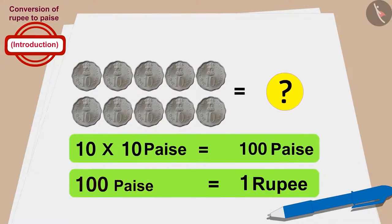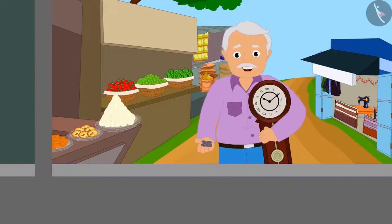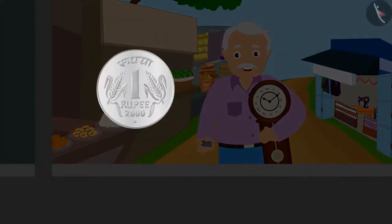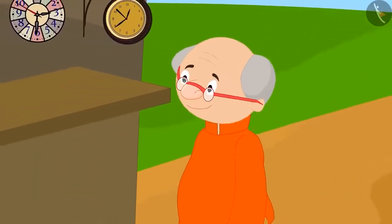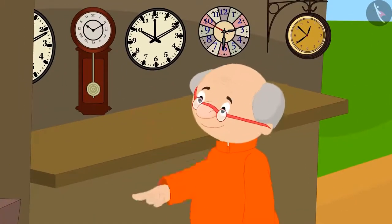And how many rupees is 100 paise? That's 1 rupee. So Raju's grandfather bought the clock for 1 rupee.